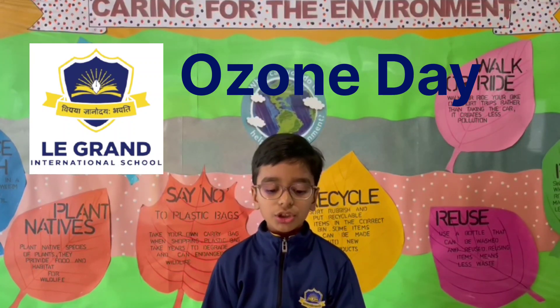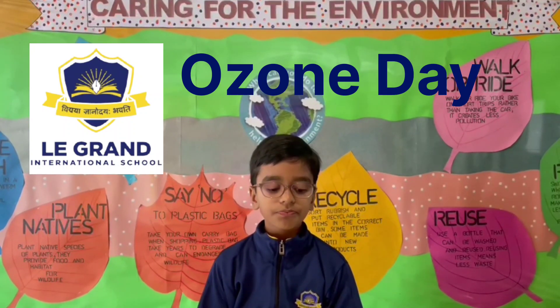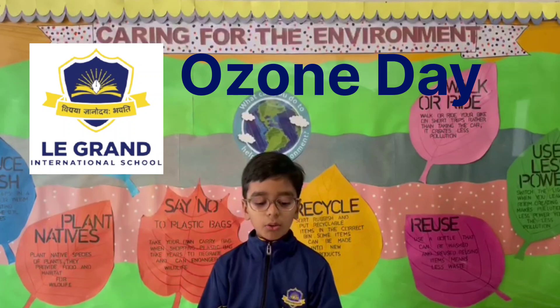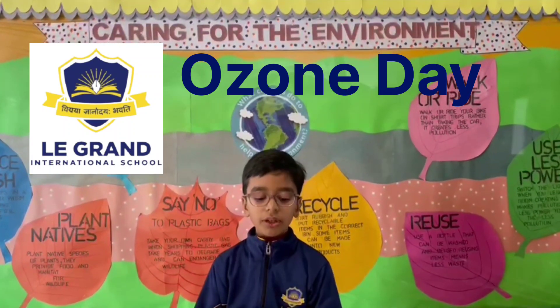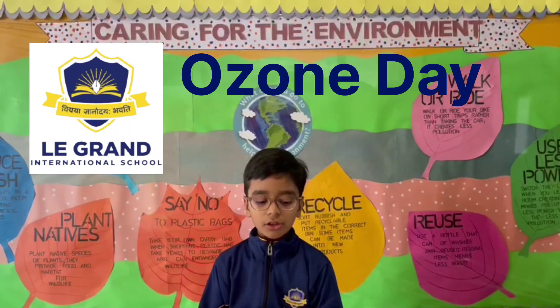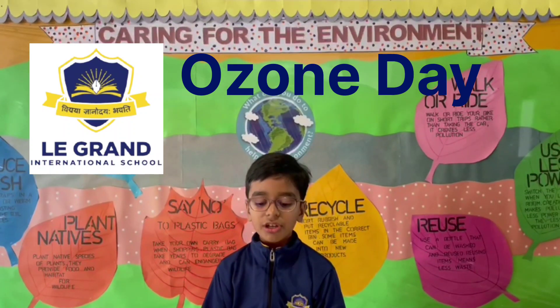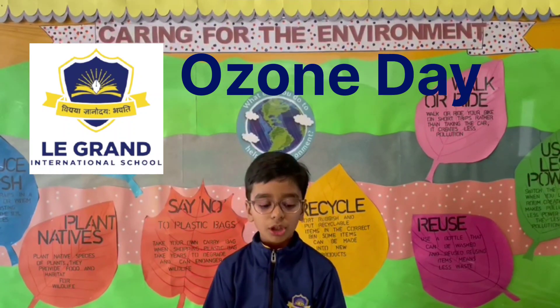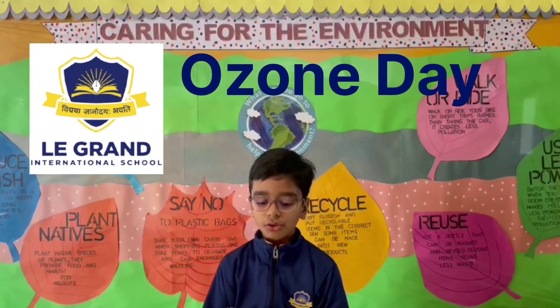Atmospheric research showed that the ozone layer was being disrupted by the chemicals released by industries. Although the hole is due to natural fluctuations of the ozone in the atmosphere, it is also caused by human activities which emit gases that enter the stratosphere and degrade the ozone molecules, increasing the size and effect of the hole in the ozone layer.